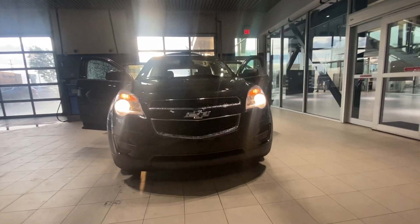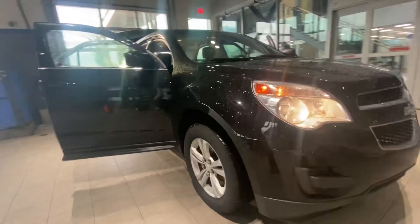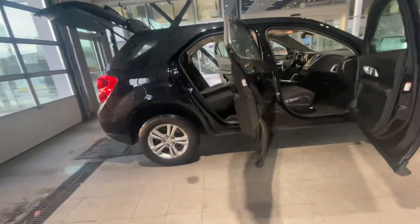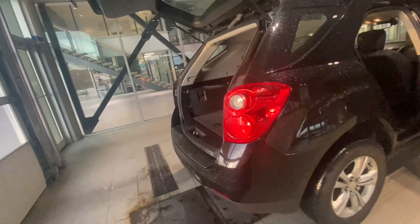Hi Tim, this is Emir with River City Hyundai, and this is a quick walk-around video on the 2015 Chevrolet Equinox. As you can see, this vehicle is still in perfect condition — no reported accidents, clean CarFax, and it ticks all the boxes with flying colors.